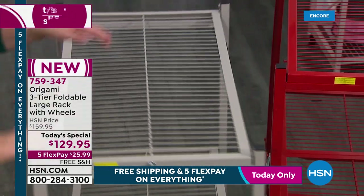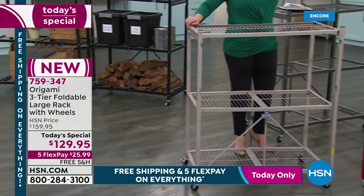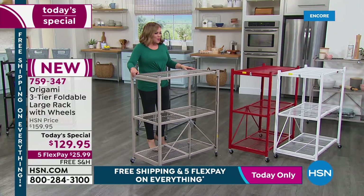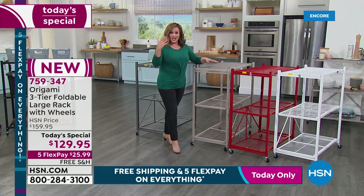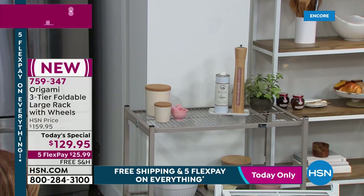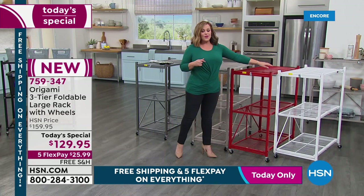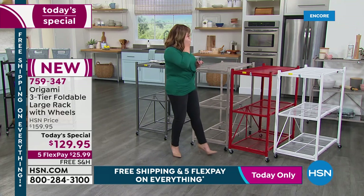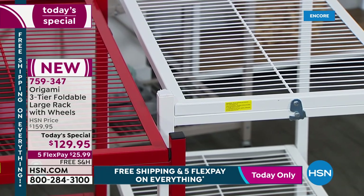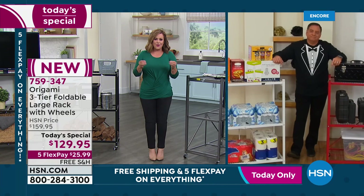We also have candy apple red — always a sure bet — and white, very popular for use in the laundry room, baby's room, or kitchen as furniture. Item number 759-347. For those new to Origami, it might look like a wimpy rack, but you can put up to 250 pounds per shelf with the wheels off. With the wheels on, it's 75 pounds per shelf — still 225 pounds total that you can roll around.